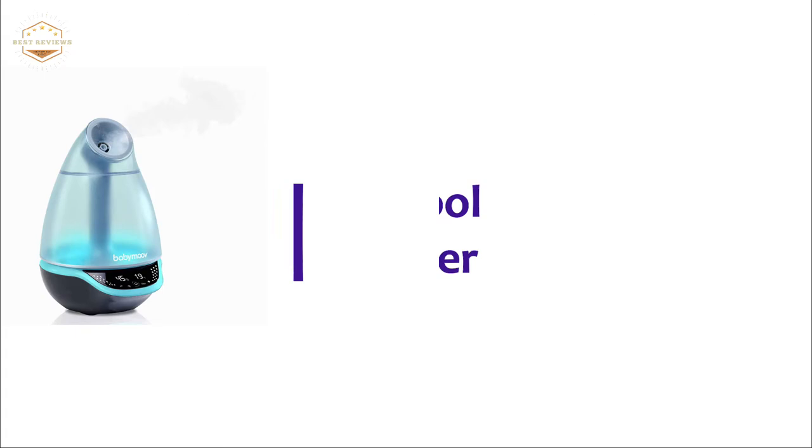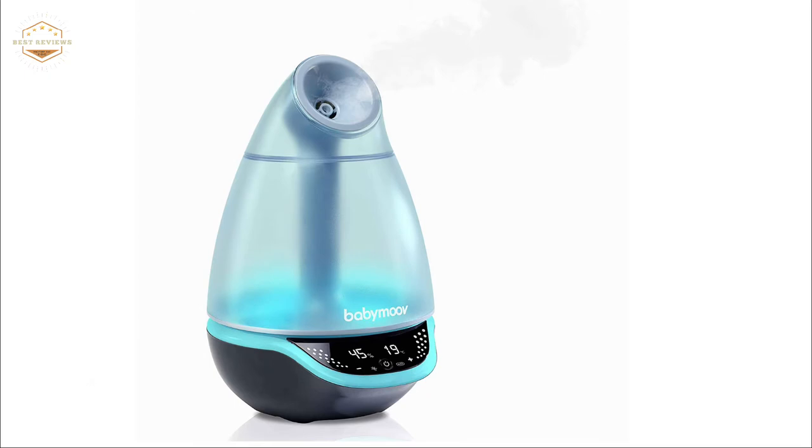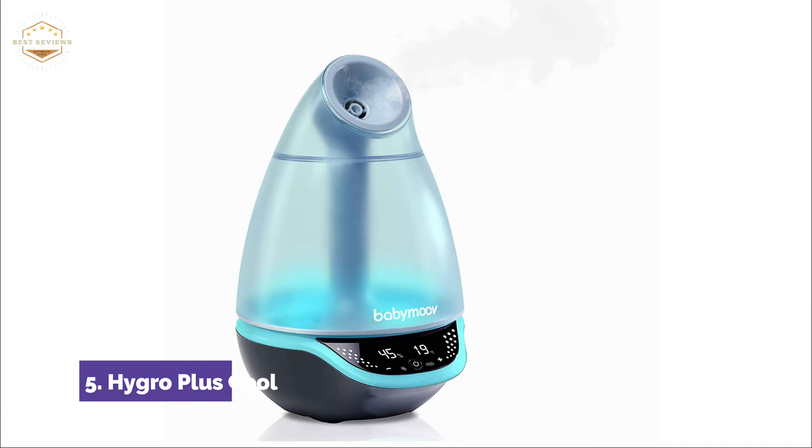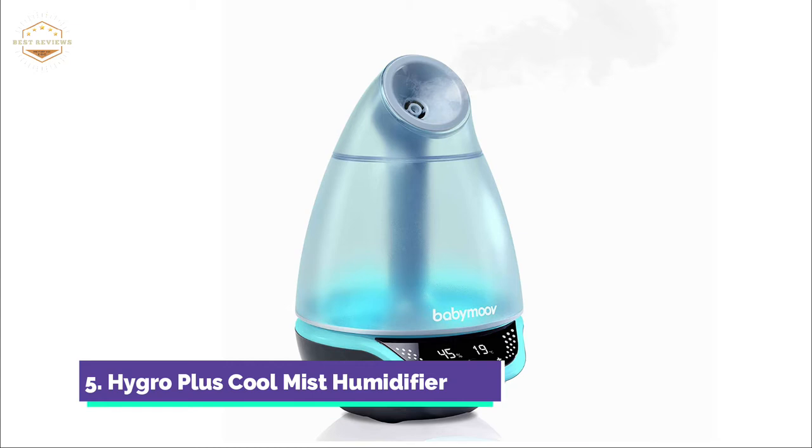Starting our list at number 5, the Hygro Plus Cool Mist Humidifier. The backlit touch screen makes it easy to program and use. You can set the desired humidity level for the room from 30% to 90%. Hygro Plus will monitor the humidity level and shut off when it reaches the desired level. The colors will gently rotate as you turn the light on, creating a soothing, calming effect that will help to soothe the baby to sleep.